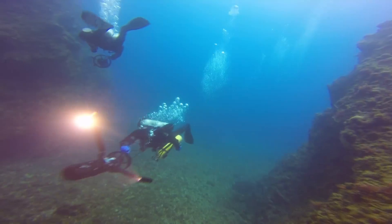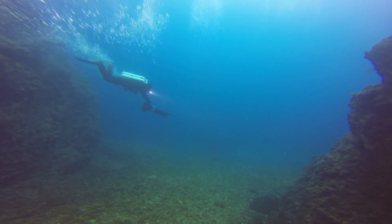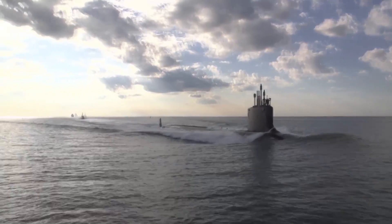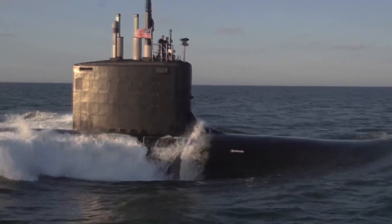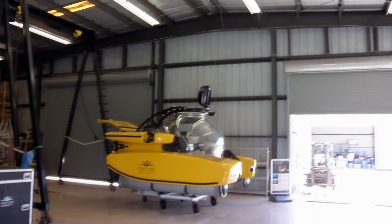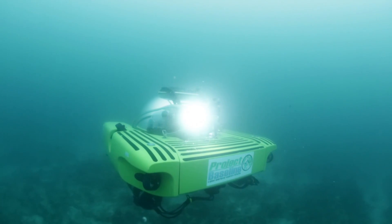Exploring the oceans has always been a difficult, dangerous, and expensive proposition. Divers can only explore within a shallow depth and for a short time. Submersibles are expensive and provide only a limited view of their surroundings. But a company in Vero Beach is making a new generation of subs that greatly expand the ability of researchers to explore the oceans.